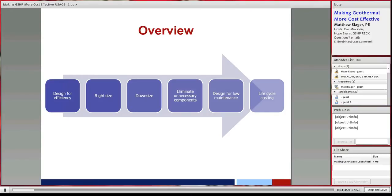Today we'll cover how to design these systems efficiently and right-size them so we don't over-size them, keeping costs down. We'll discuss what we can do in the building to make systems smaller, how to eliminate unnecessary components to reduce first cost, how to design for low maintenance and long life, and how to correctly calculate lifecycle cost so we can justify putting in more of these systems.